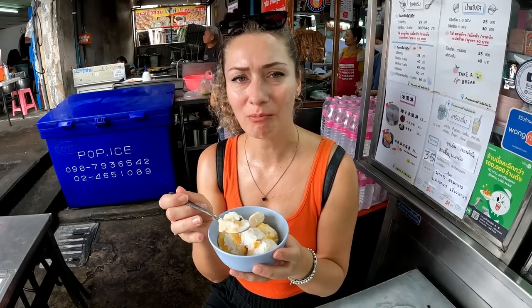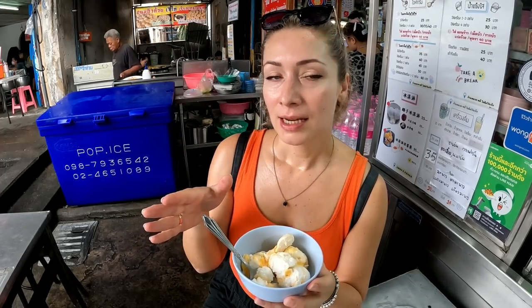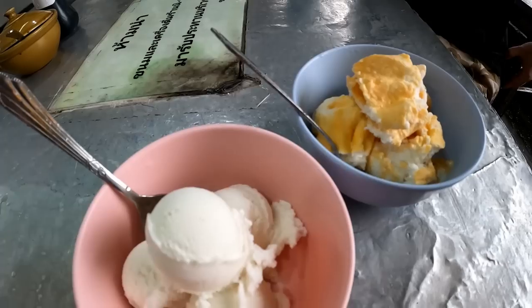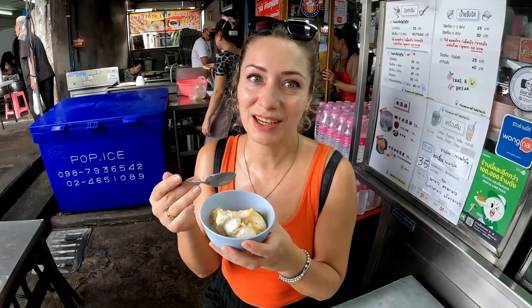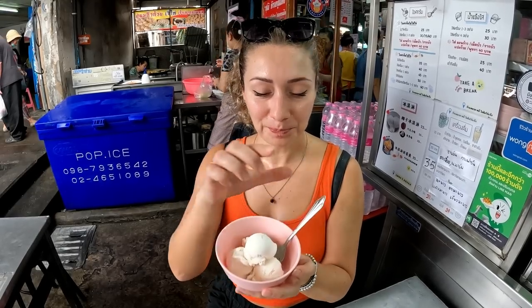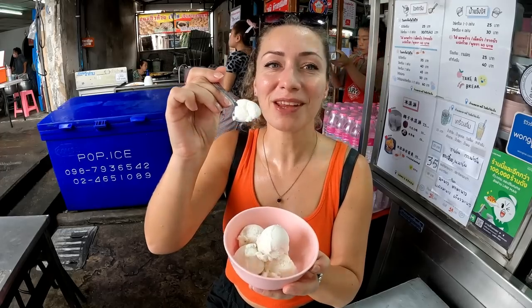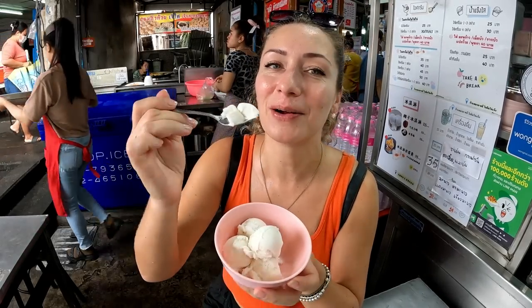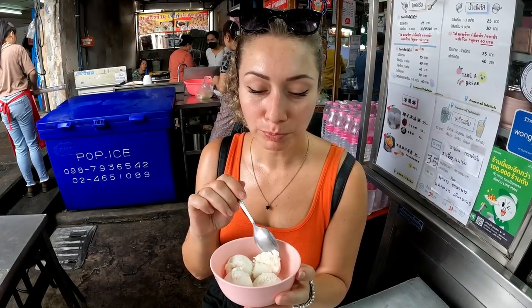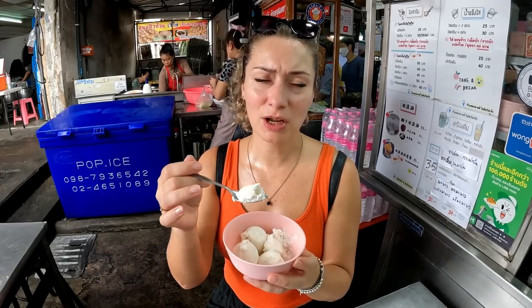I absolutely love ice cream with egg yolk! For Western people this might be a little bit weird, but it's so good — I'm going to eat it all! Let's try the coconut ice cream as well. Nice and smooth — it tastes much lighter and less creamy than the egg yolk ice cream. That is so good.